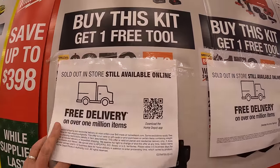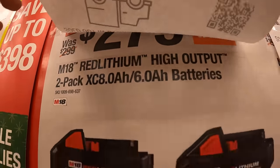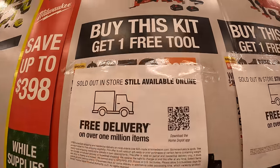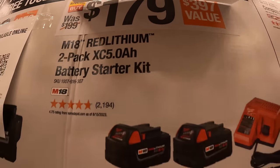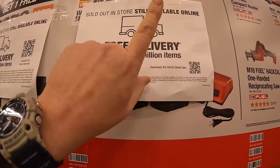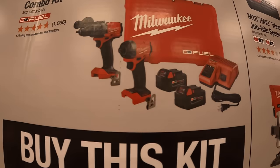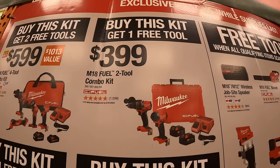For $279 — though it's out of stock in my area — you get an 8-amp-hour and 6-amp-hour high-output battery and one free tool. For $179 you get two 5-amp-hour batteries and a charger, and one free tool. And for $399 you get the Gen 4 Hammer Drill and Impact Driver with two batteries, charger, and a hard case, and one free tool.